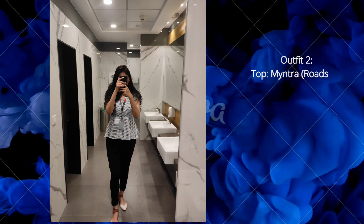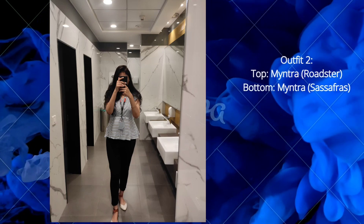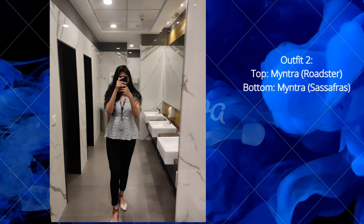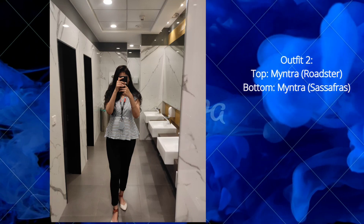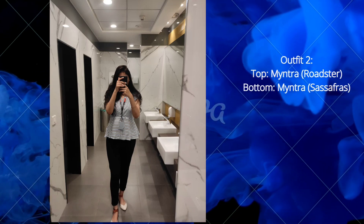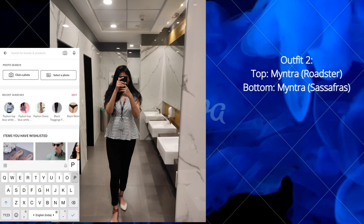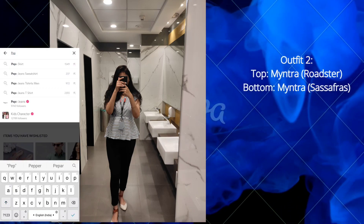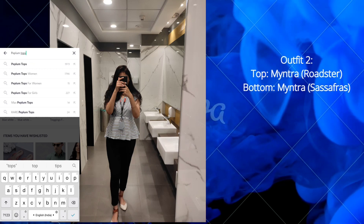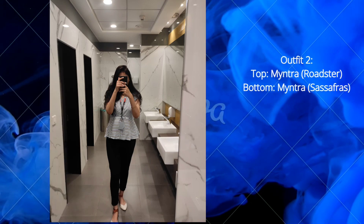The second outfit: this top is a peplum top from Myntra, brand Roadster. Currently this top is not available on their online website. For the bottom, I'm wearing black leggings from Myntra, brand Sassafras. You can search for similar peplum tops on any online website or on Myntra — there's a good variety available. The peplum top is very trending right now, so definitely check it out.